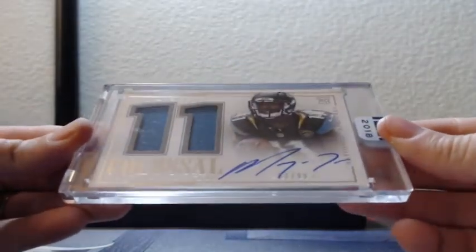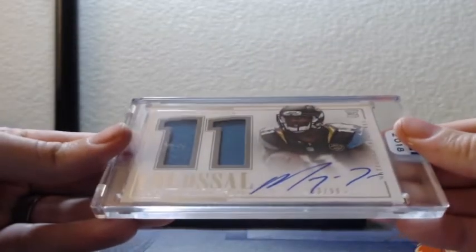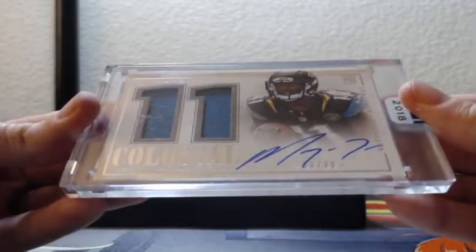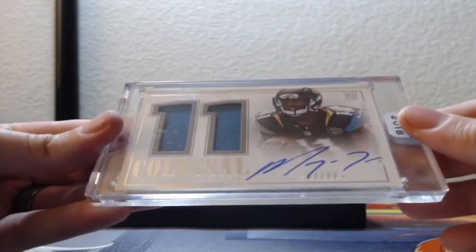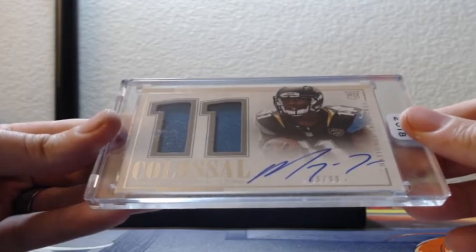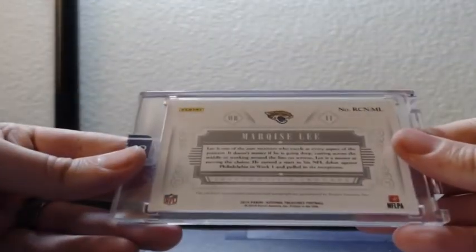Really, he's in this? Okay, this is an original one. Marquise Lee, number 53 — looks like 53 of 99, two jerseys on-card auto out of National Treasures Colossal Patch Auto, 2018 Honors Originals. So again, this is not a buyback, this is just an original for the Jaguars.